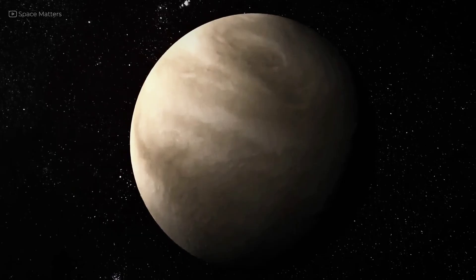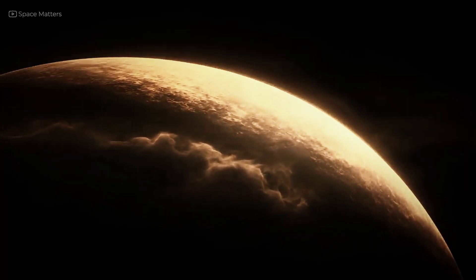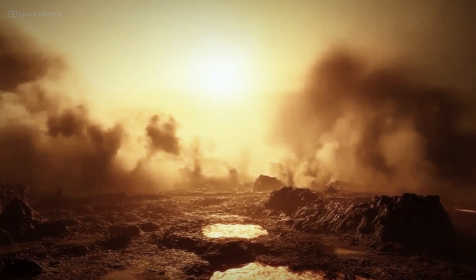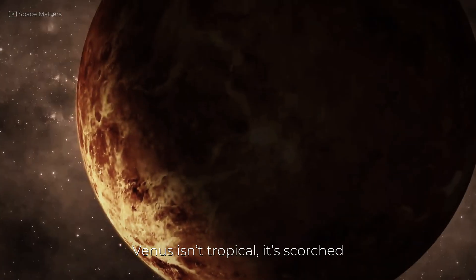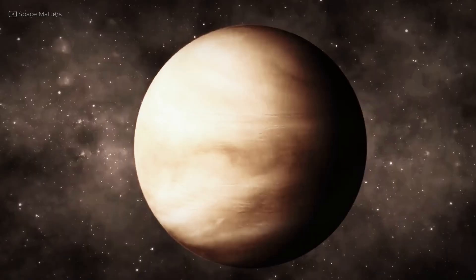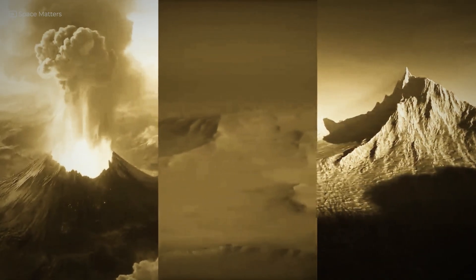Before we truly understood Venus, imagination filled in the blanks — and often got it wrong. In the early 20th century, many scientists believed Venus might be a lush, tropical planet. The constant cloud cover led some to think it was warm and wet, possibly covered in oceans or rainforests. Science fiction writers ran with the idea, imagining alien swamps, amphibious creatures, and steamy civilizations beneath the clouds. But the reality is harsher than anyone guessed. Venus isn't tropical — it's scorched. It doesn't rain water; it rains acid, though the heat evaporates it before it hits the ground. There are no oceans, no forests, no signs of life — just a volcanic desert trapped beneath crushing air and choking gas. What was once envisioned as a paradise turned out to be one of the most hostile places we've ever studied.